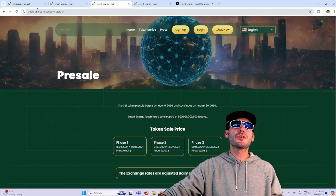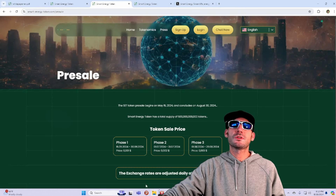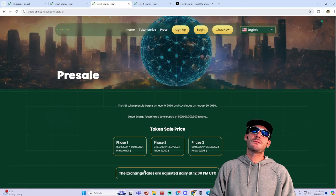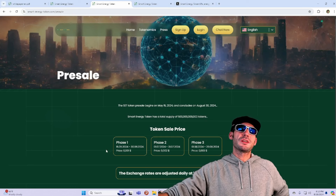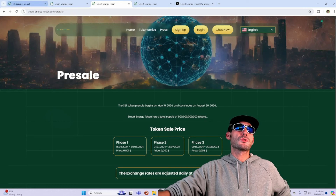Please do your due diligence and do your own research. No financial advice here whatsoever. Please understand the risk of getting involved in cryptocurrencies — they do involve a lot of risk. So please, if you're going to do this, do so responsibly.